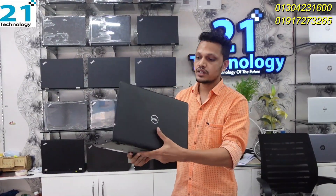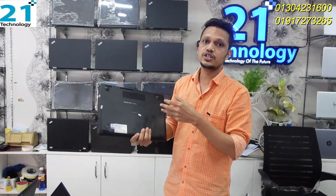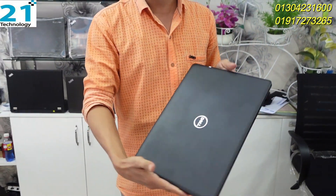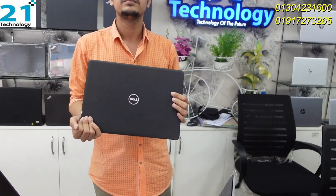This is the Dell Latitude series — first generation. The configuration is 8th generation with 8GB RAM and 256GB SSD. This product is from the Dell Latitude series, starting from the 4th generation of laptop.